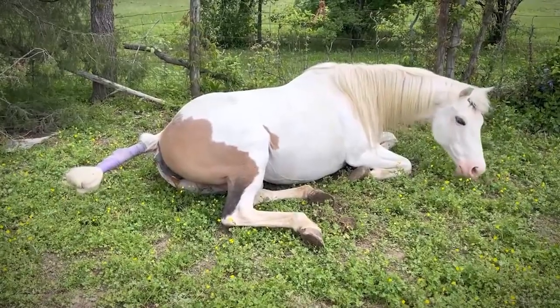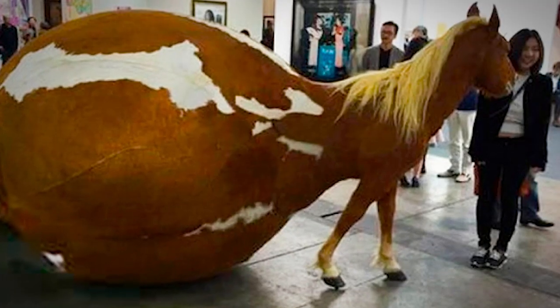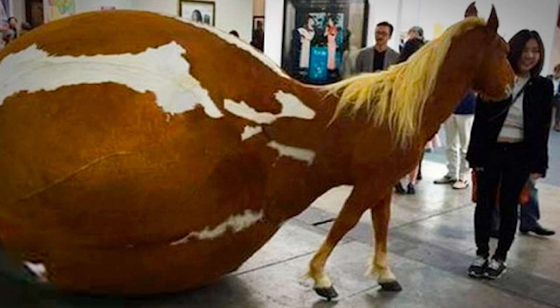The mare will also show behavior changes like irritability and restlessness. If your pregnant horse won't stop pacing and suddenly decides to lie down, you better get ready for an experience of a lifetime.